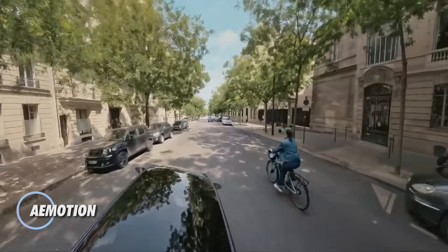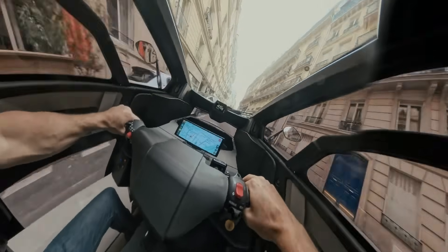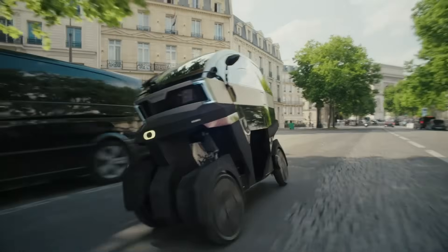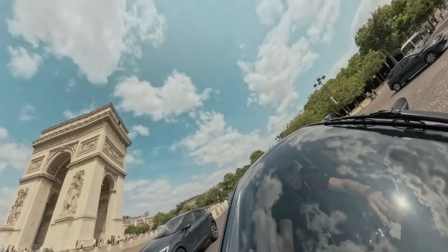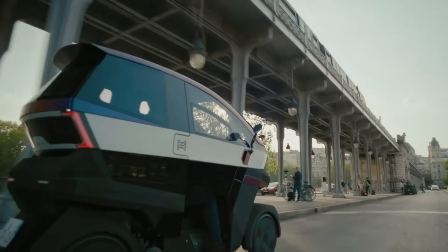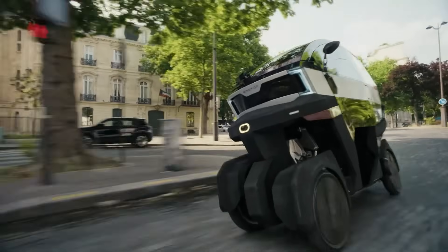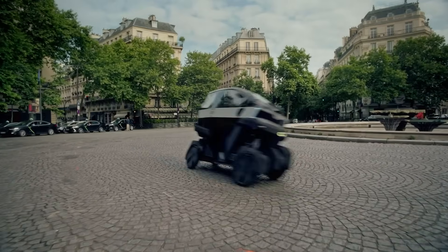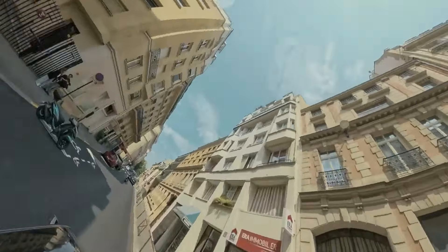AE Motion is a next-generation four-wheel tilting vehicle built specifically for fast, efficient urban mobility. Its unique leaning chassis allows corner angles beyond 35 degrees, delivering motorcycle-like agility while maintaining the added stability of four wheels. At just 79 centimeters wide, it slips through congested streets with ease and fits into spaces where conventional cars simply cannot go. Beyond its dynamic handling, AE Motion is designed to reduce both costs and environmental impact. By cutting time spent in traffic, it helps users save an estimated $150 per year, while lowering fuel and maintenance expenses by roughly $3,500 annually. Over its lifetime, it can reduce carbon emissions by up to 10 tons compared to a small car, demonstrating that smarter, smaller vehicles can deliver greater efficiency without sacrificing excitement or practicality.